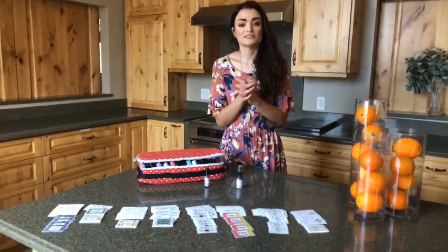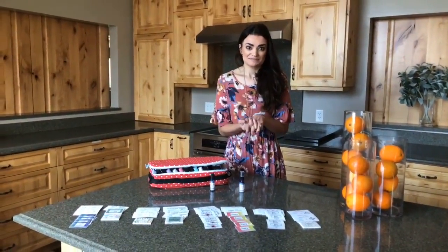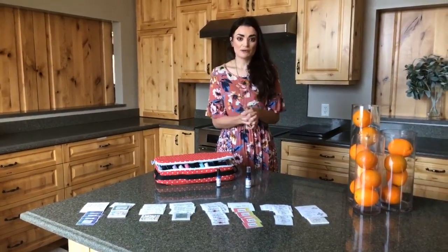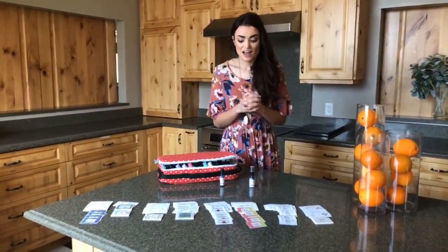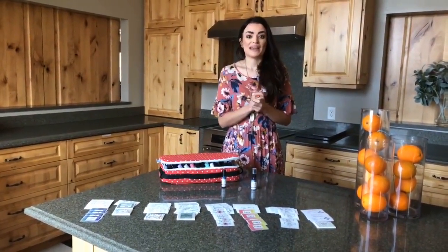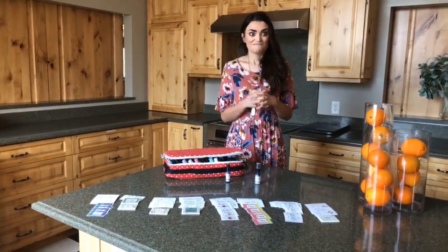The Oil Culture Labels are also easy to trim to fit any container you desire. Oil Lifers, be sure to go to our website to take advantage of our sticker options and Oil Culture Labels, which will make your sticker and label collection comprehensive.